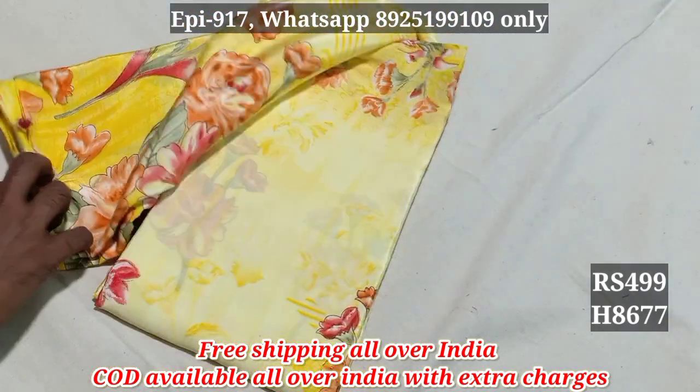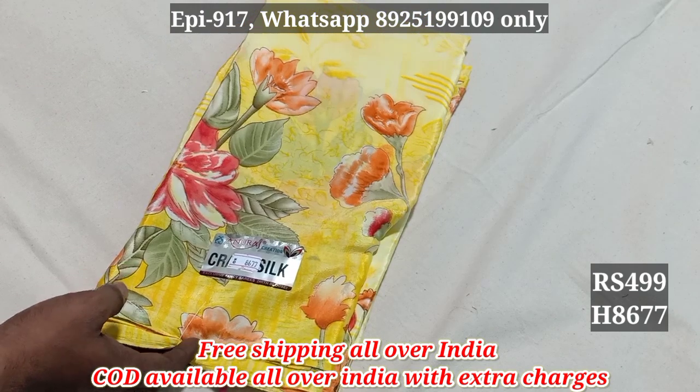Crepe Silk — 8679. All-over India, free shipping available.